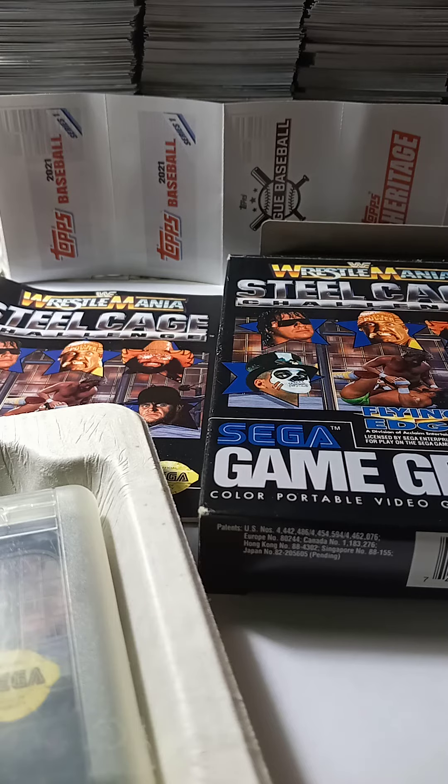This is an older Sega Game Gear box of the Steel Cage Challenge game and instruction booklet — WrestleMania Steel Cage Challenge. It has Bret Hart, Hulk Hogan, Macho Man, Papa Shango, and Undertaker on the top of the box.